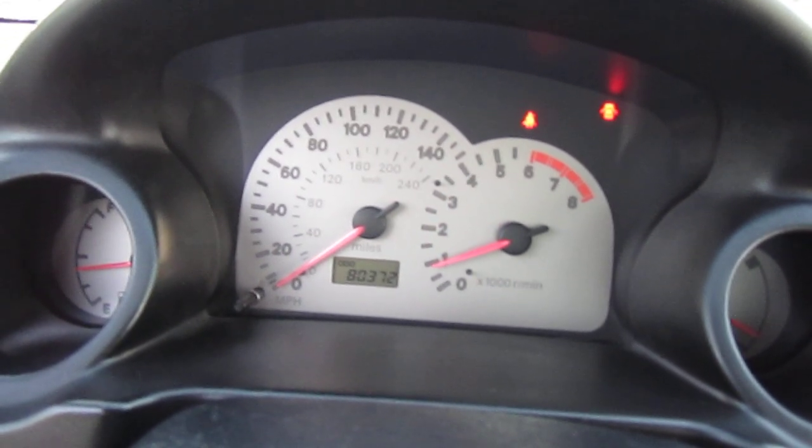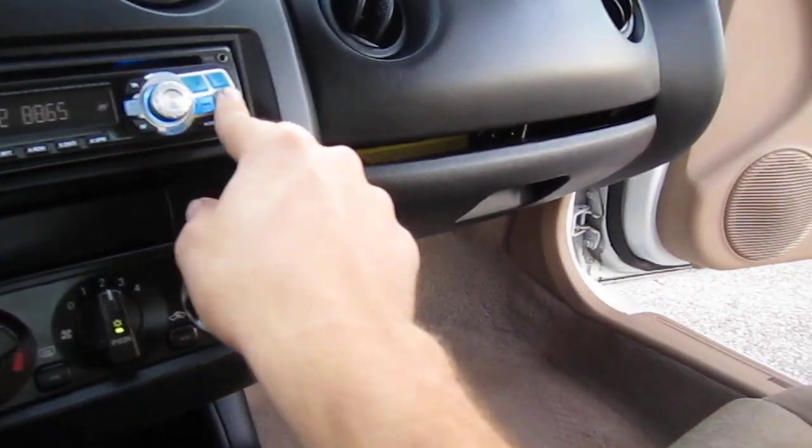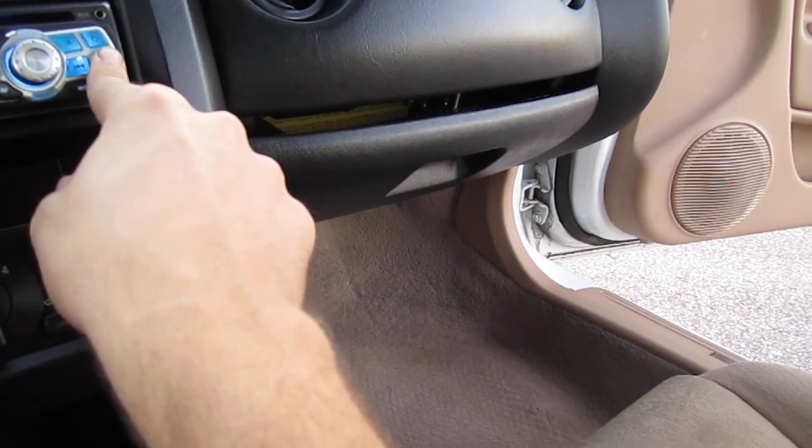Engine sounds good. No dash lights or anything. The dash is clean.